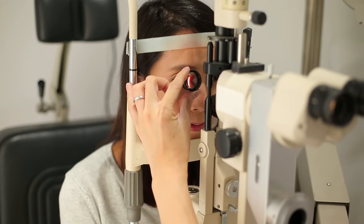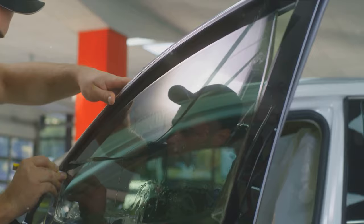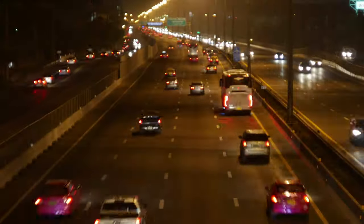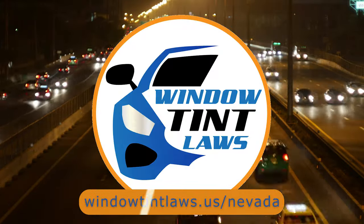It's a thoughtful provision for those with specific health concerns. So that's a rundown of Nevada's legal tint limits, the color restrictions, and the potential penalties. It's a lot to keep in mind, but it's all about making sure that everyone on the road is safe. If you need more detailed information, don't hesitate to check out the link provided — it's always better to be fully informed, especially when it comes to legal matters like this.